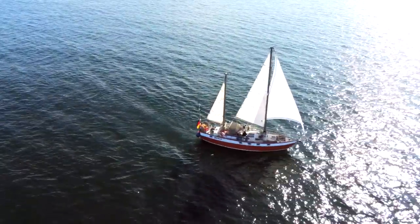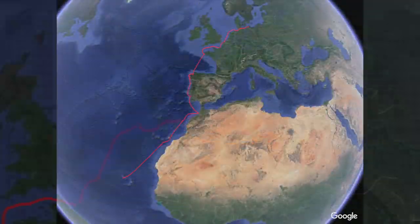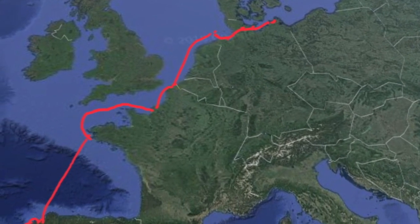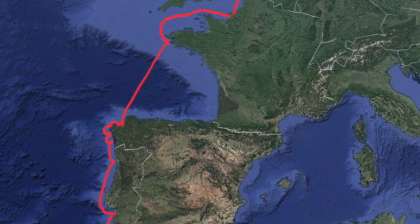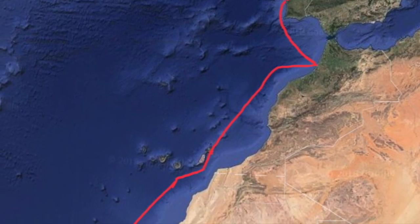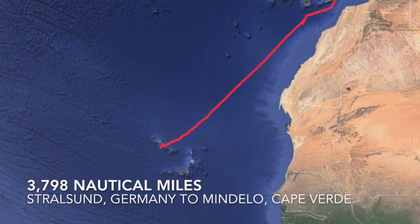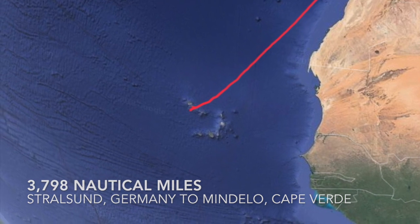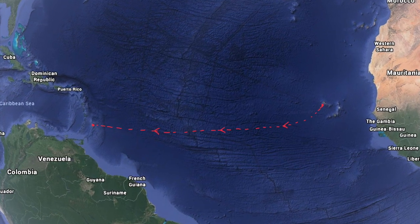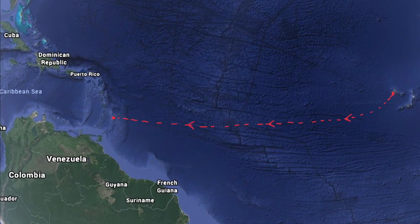Seepfalke was built specifically for the kind of blue water sailing we've been doing since we left Stralsund, Germany on August 19, 2018. She has safely taken us across the Baltic Sea, through the Kiel Canal, the North Sea, the English Channel, the Bay of Biscay, along the Spanish and Portuguese Atlantic coastlines into Morocco, down the northwestern African coast to the Canary Islands, and now into Cape Verde. Next, we cross the Atlantic Ocean with Barbados in our sights. Eventually, we will bring Seepfalke to Sweet Home, Alabama to visit friends and family before heading out on our next adventure.